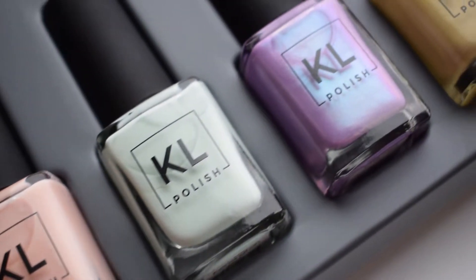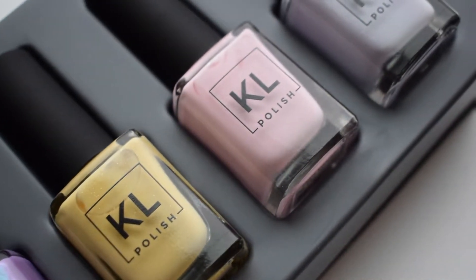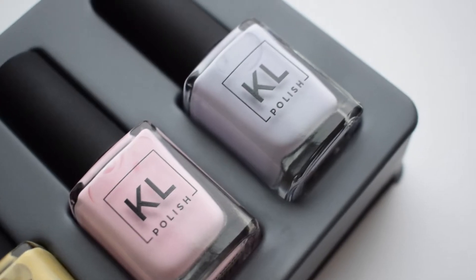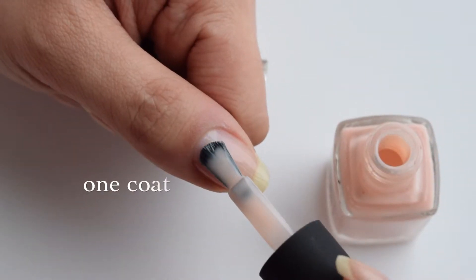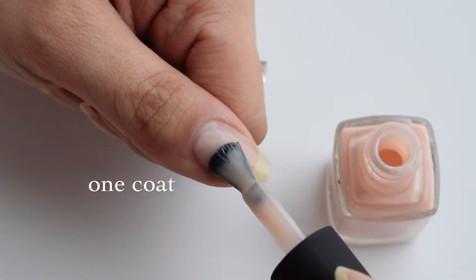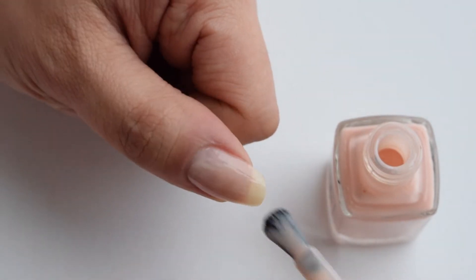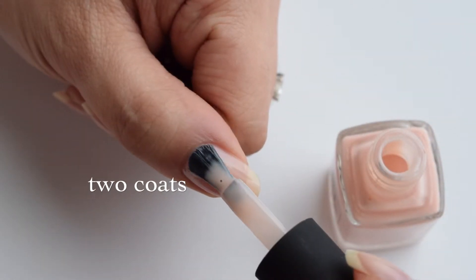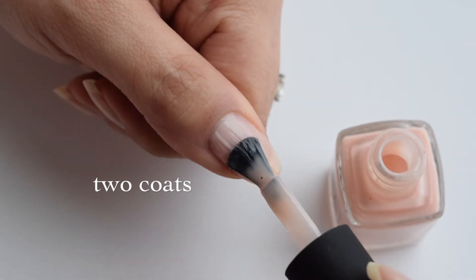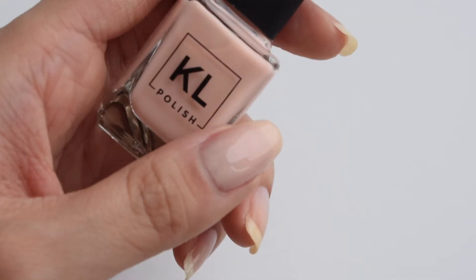Alright guys, this is my first voiceover so please bear with me if the quality is horrible — I will be working on it. The first polish is Pinky, and this one is the only one that is not completely opaque. With one coat it is pretty sheer, and with a second coat it is still pretty sheer, but it's a super pretty nude peachy color — perfect for every day. I really like this one.